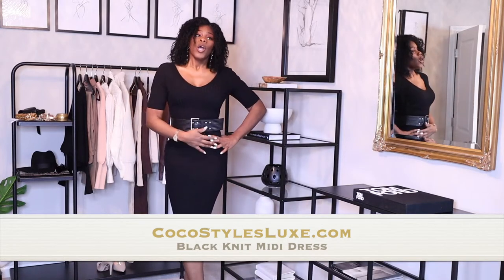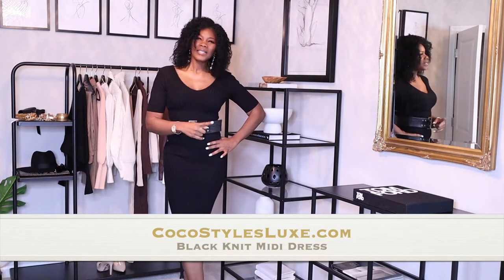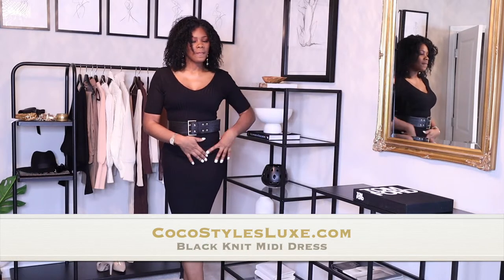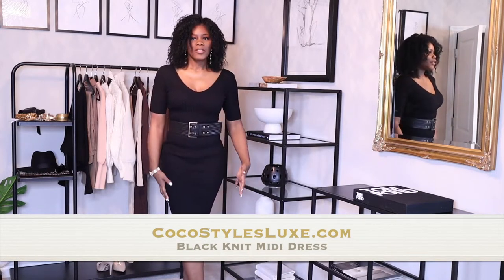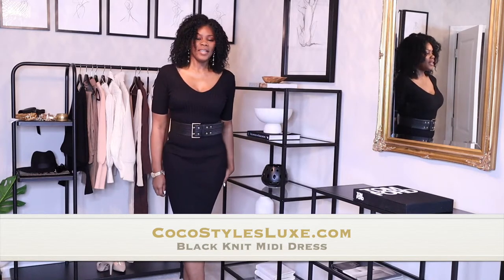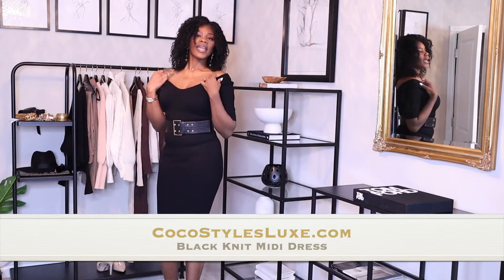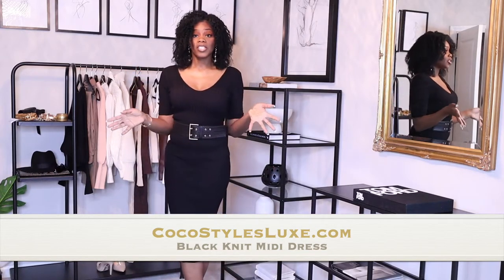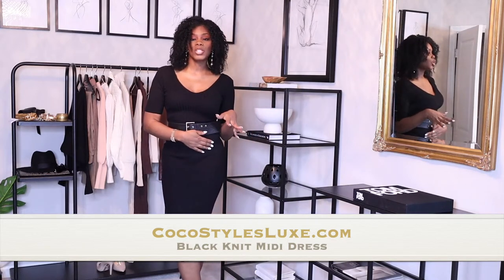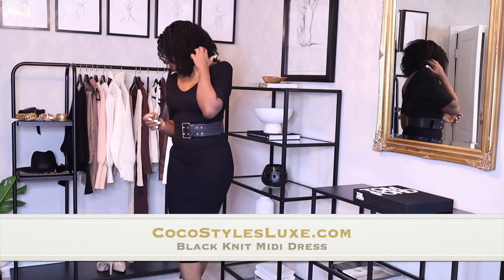So the first thing I have on is this sweater dress — really good quality. I did a Zara video with some sweaters and it feels similar. It doesn't stretch out when you wear it; as far as sitting down, it doesn't give you that little slouch in the butt area. You can wear it off your shoulders or up, throw it on with a jacket or a belt, and if you want it more casual you can wear some sneakers with it.